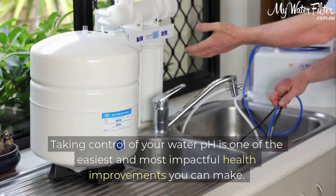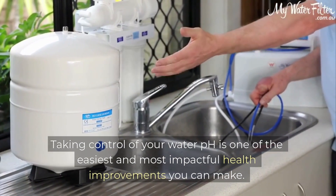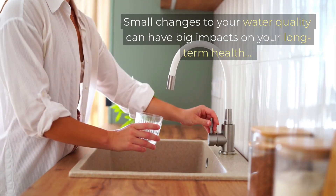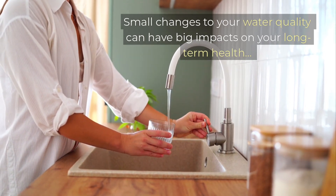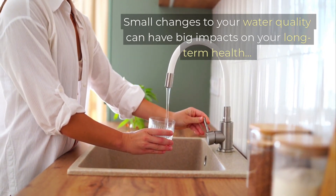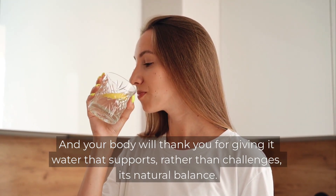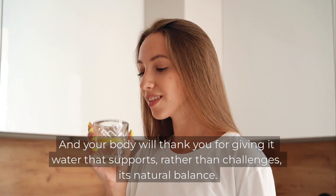Taking control of your water pH is one of the easiest and most impactful health improvements you can make. Small changes to your water quality can have big impacts on your long-term health, and your body will thank you for giving it water that supports, rather than challenges, its natural balance.